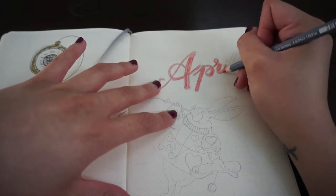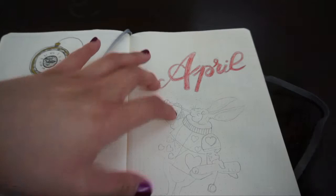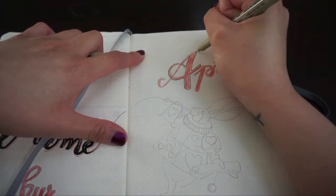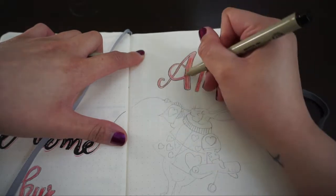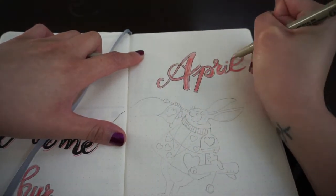For the cover page, if you saw in the beginning, I started off with a gold pen because that one dries so slow. Just be careful to not touch it while drying the rest of your spreads. You'll see later in this video that I do smudge the gold several times.